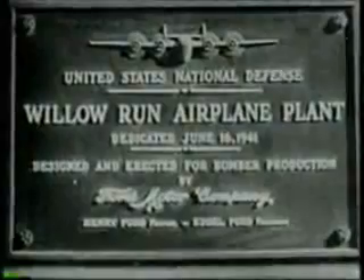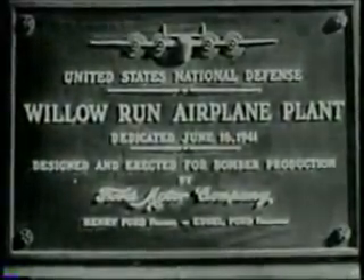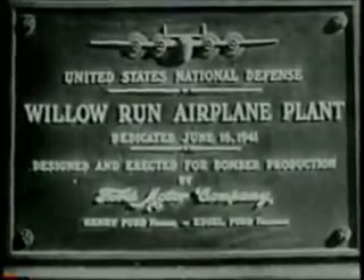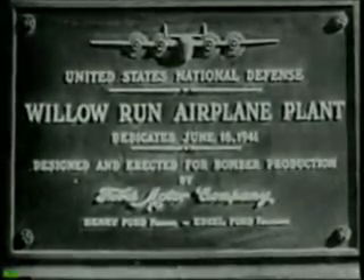This plaque proves that the Army Air Forces and Ford were ready when war came. Dedicated June 16, 1941, six months before Pearl Harbor.